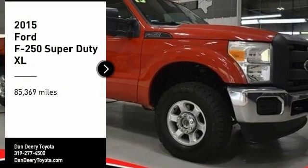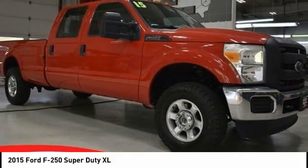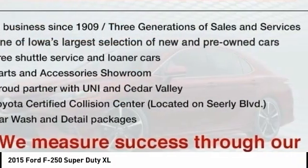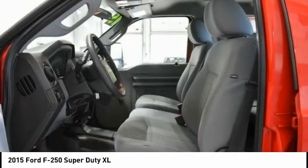Looking for the right vehicle? Check out the 2015 F-250 Super Duty. Head-to-head fuel efficiency. Head-to-head towing. Head-to-head torque.